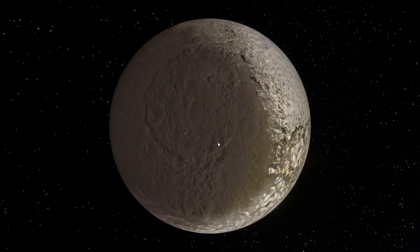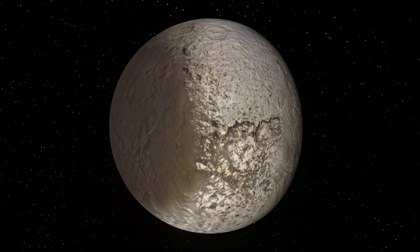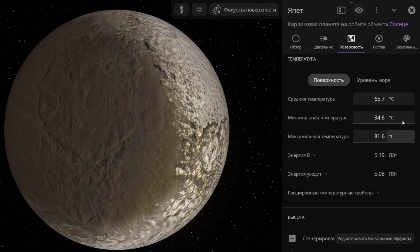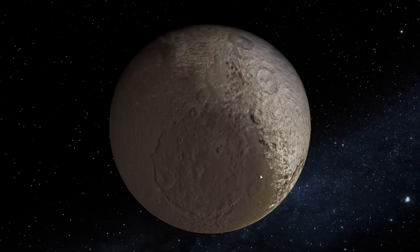Next up is Iapetus, a moon of Saturn. It behaves in principle as usual — I don't really see any changes here. Its average temperature is as high as 65 degrees Celsius, and basically the temperature is up to 100 degrees everywhere. No atmosphere has formed on this moon and in general the situation here is clear.